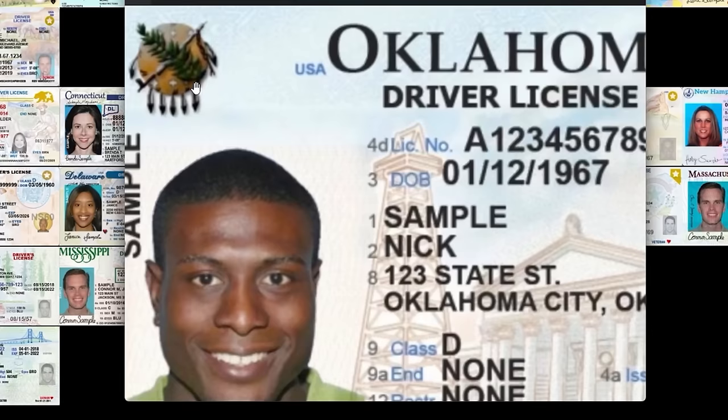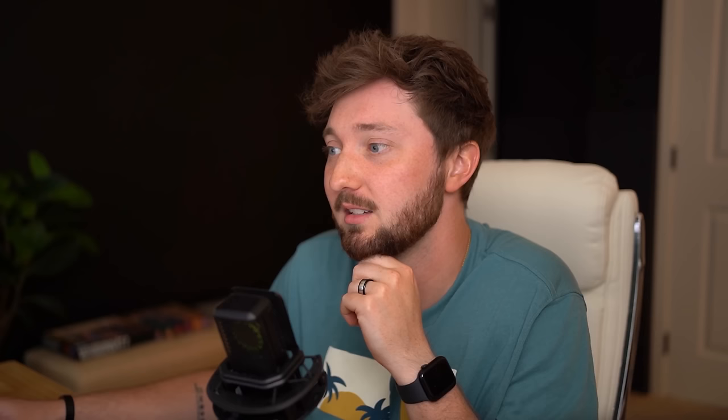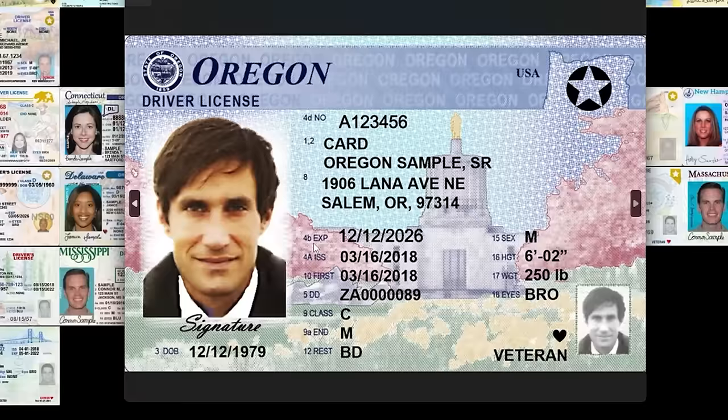Oklahoma — this is where the wind comes sweeping down the plain. Any Oklahomans — any 'Oklahomies' — fill me in. There's a neat little emblem, I'm into it. But it just falls into that generic government issued category, so that's where it rests.